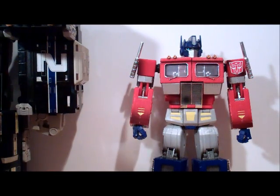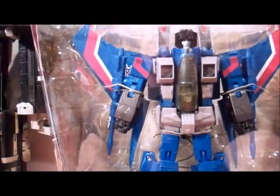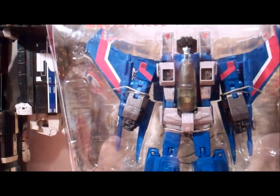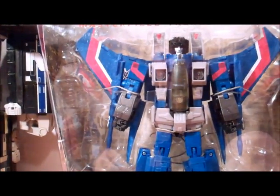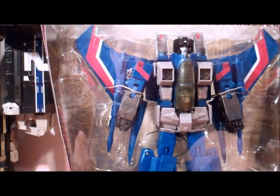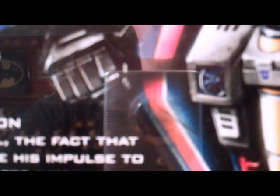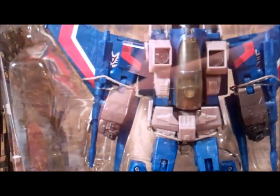There's gonna be a little contest going on — a contest for the Toys R Us Masterpiece Thundercracker, Mint In Box. I actually haven't opened this guy yet, because I got not one, not two, but three of them, because it was buy two, get one free.